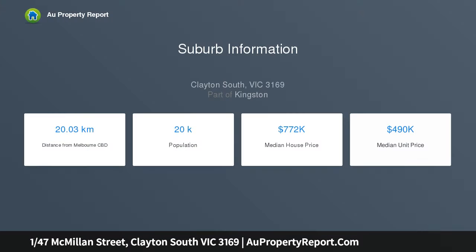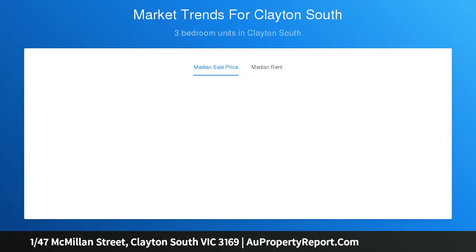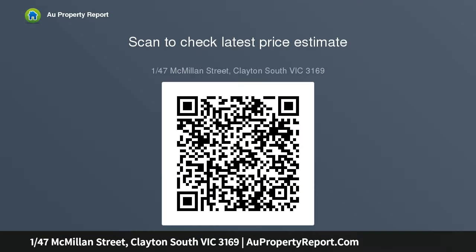Set beyond a delightful front yard, the residence opens to reveal a bright and welcoming layout that flows freely through to a carpeted lounge room. While the dining zone and kitchen glide over a tiled floor for easy care appeal, northern light beams in through the sliding glass doors that offer a superb connection out to the courtyard, just waiting for outdoor enjoyment and BBQs with friends.